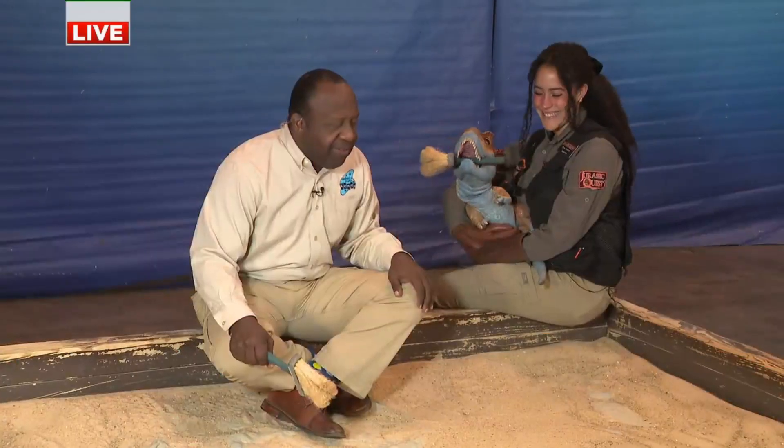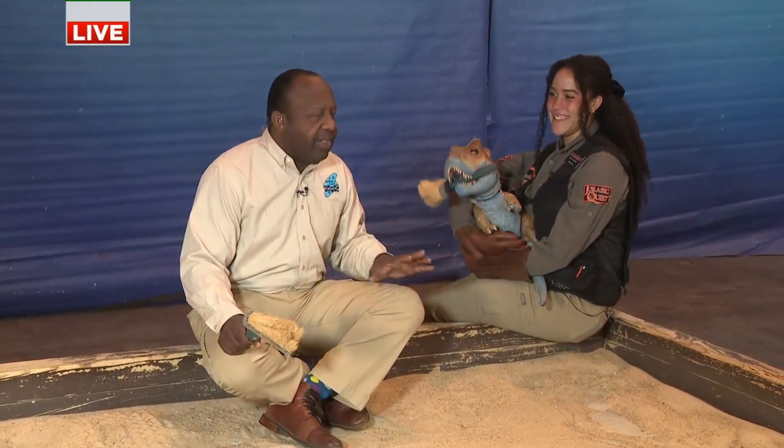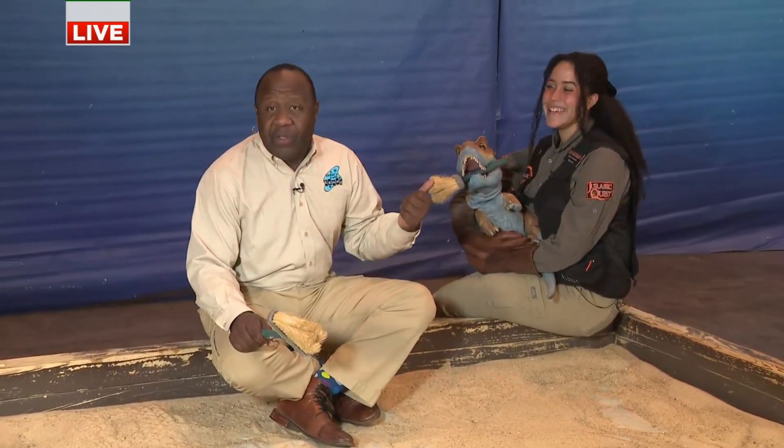Good morning, you guys. All right, under the watchful eye of Tyson, our baby dino here, we're at a fossil dig. Tyson likes chicken fingers, so we might find some chicken bones in here maybe. Brianna, dino train extraordinaire.